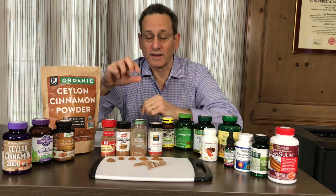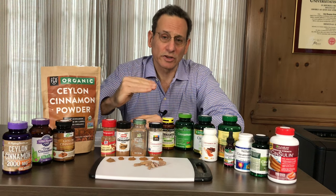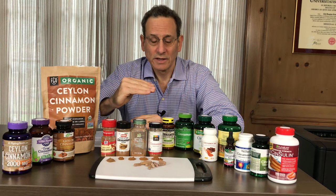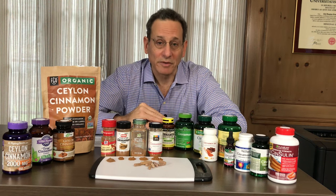That's in our report, as well as our top picks among the spices, so that you can avoid lead exposure and coumarin exposure as much as possible. Again, this is Dr. Todd Cooperman with ConsumerLab.com — thanks for your time.